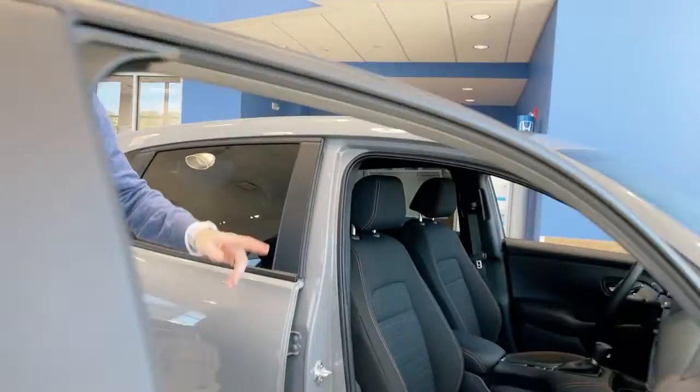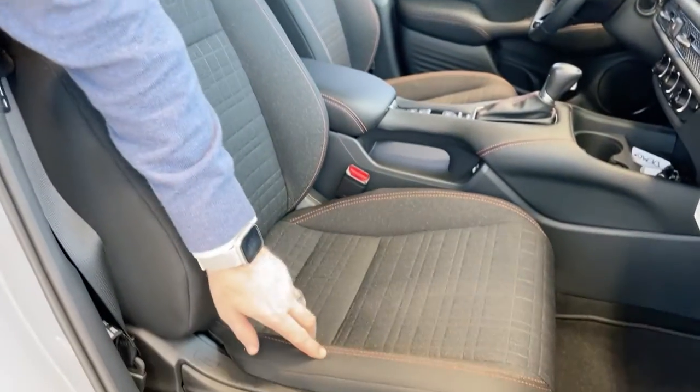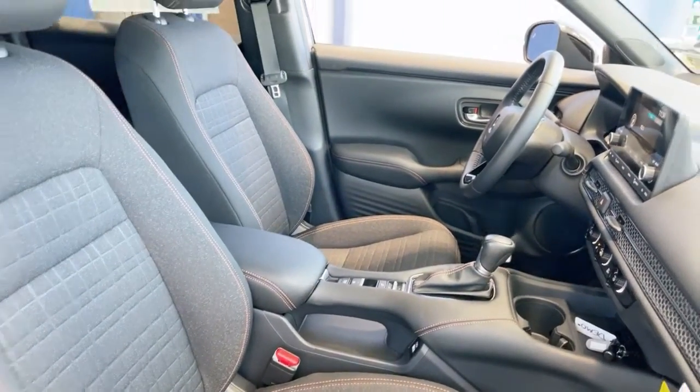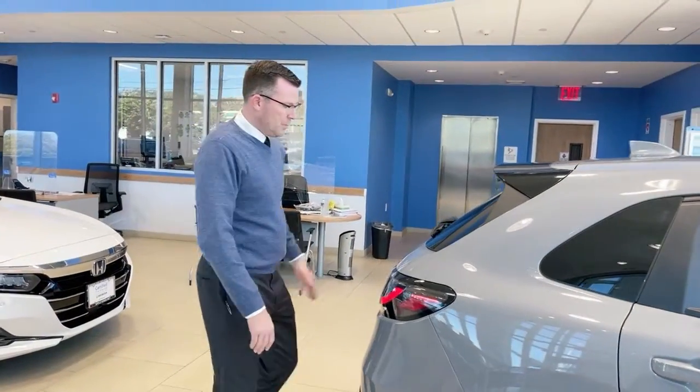Taking a look at the interior, the Sport gives you this awesome orange stitching as well as stitching up around the console, a leather-wrapped steering wheel, leather gear shift, and leather around the shift knob — the whole thing.